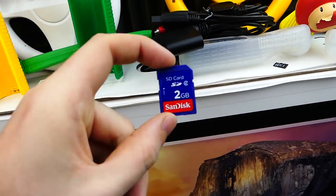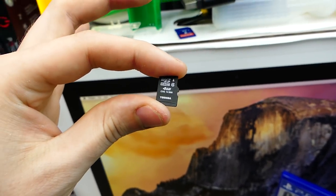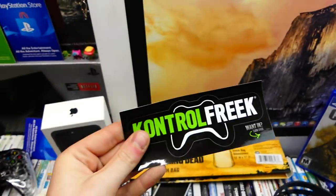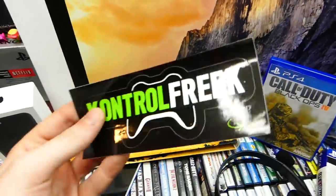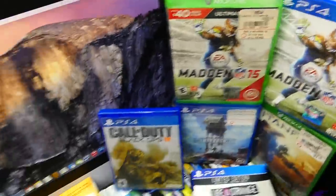There's an SD card, two gigabytes, that does work — nothing was on it, everything was erased. Same with this micro SD card, a four-gigabyte Toshiba. Moving over here, we have a Control Freak sticker — I found about three of these this week. There's one, there's that one, and there's a PS4 one as well.